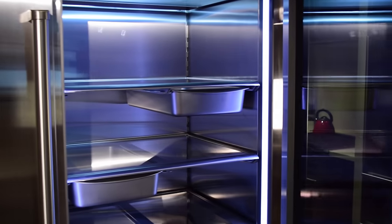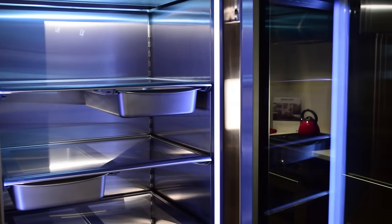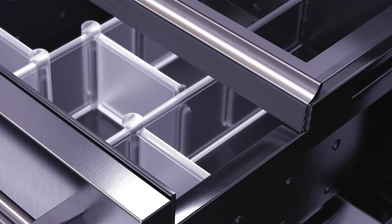With more than 30 cubic feet of interior storage space, including easy sliding bins, adjustable shelving and dividers, as well as a tough glide crisper drawer which seals tightly shut, organizing, storing, and preserving your food is simple.